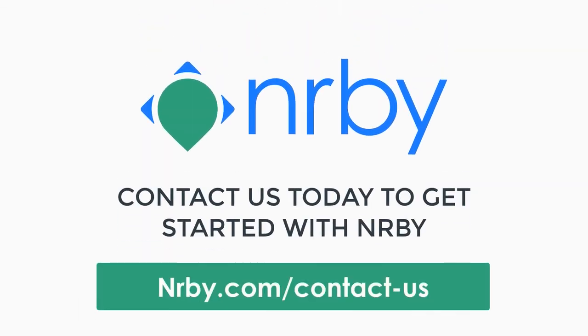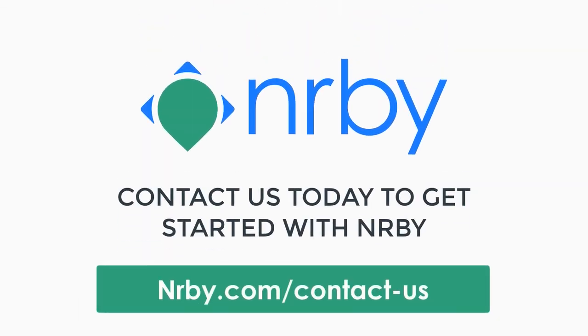Contact Nearby today and start reaping the benefits of a smarter way for your mobile teams to communicate.